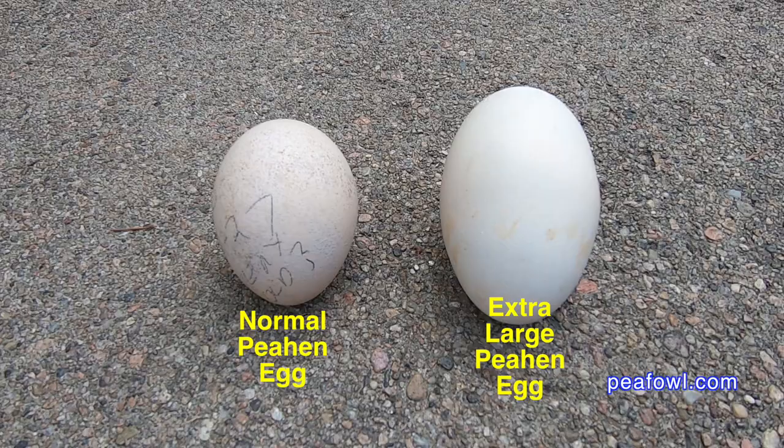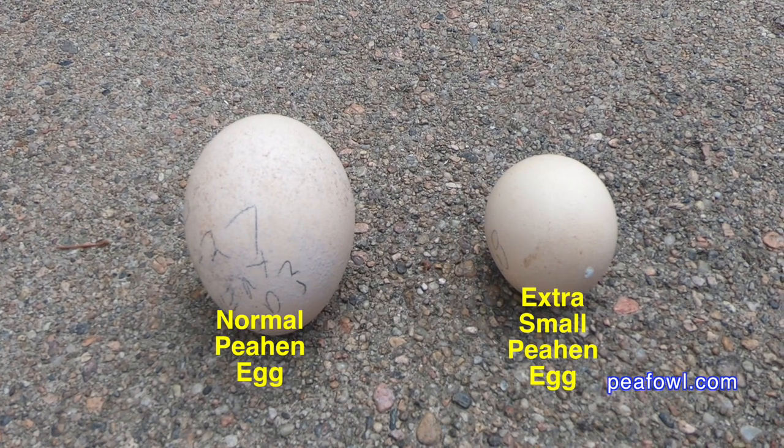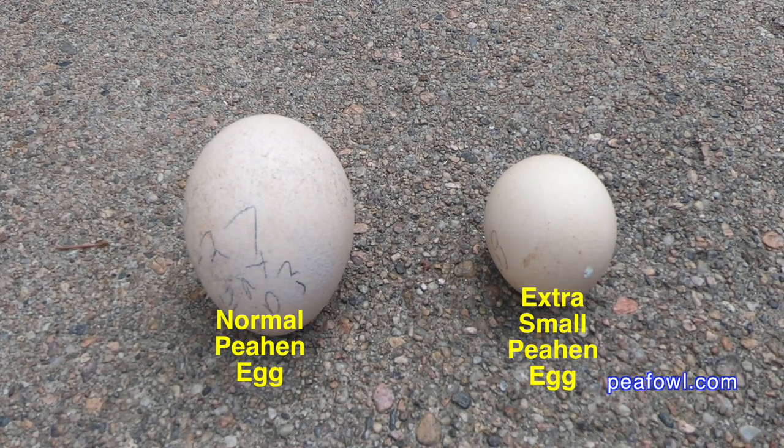Odd Peahen Eggs. If you have peafowl for a long time and you get a few eggs from time to time like we do, you'll find unusual and odd eggs. This one is a Cameo Peahen Egg, which is about the size of a goose egg — it's huge. Sometimes when they get this large it's a double yolk egg. It was placed in the incubator and had its 28 days, but it didn't hatch. Then I had this white peahen egg, which is the size of a golf ball. It too was in the incubator for 28 days and it didn't hatch. I didn't expect them to — I hoped they would, but they didn't.